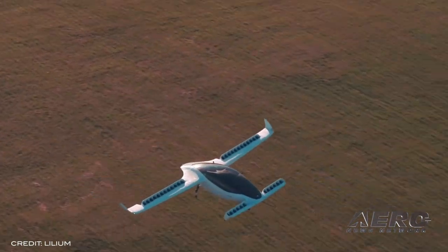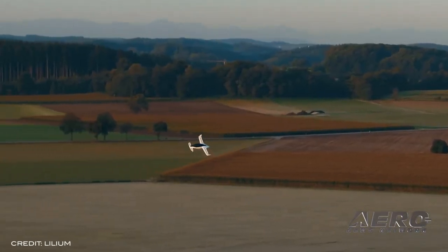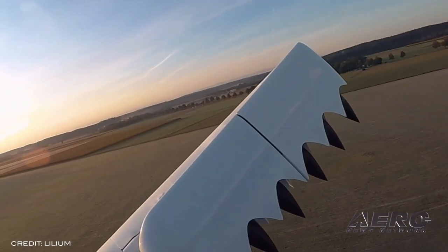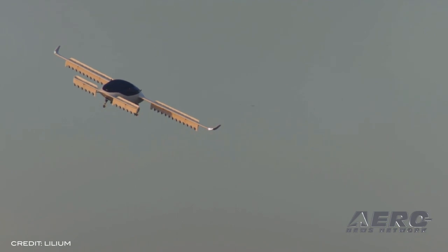The new footage reveals the aircraft transitioning from vertical flight to level flight. The release of the footage came as the company also celebrated the completion of its first dedicated manufacturing facility, an important step towards preparing the company for serial production.